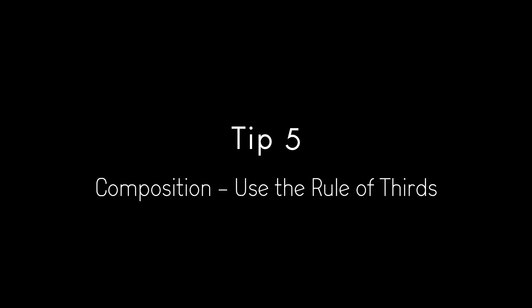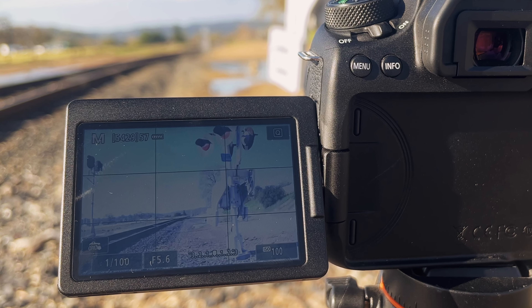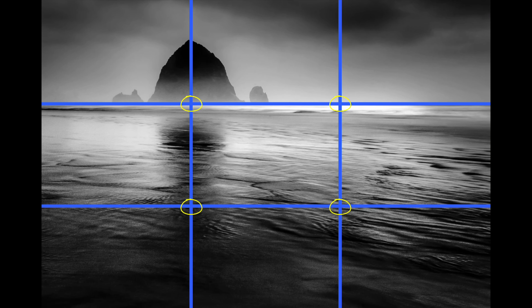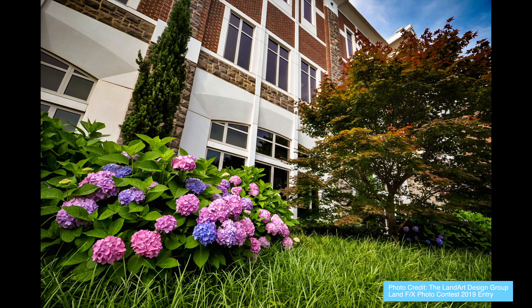Composition: use the rule of thirds. The rule of thirds is a basic principle of photo composition that suggests dividing an image into thirds, both horizontally and vertically, creating nine equal parts. The idea is to place the subject of the photo at one of the intersections of these lines or along one of these lines instead of centering it, which can create a more visually appealing and balanced composition.